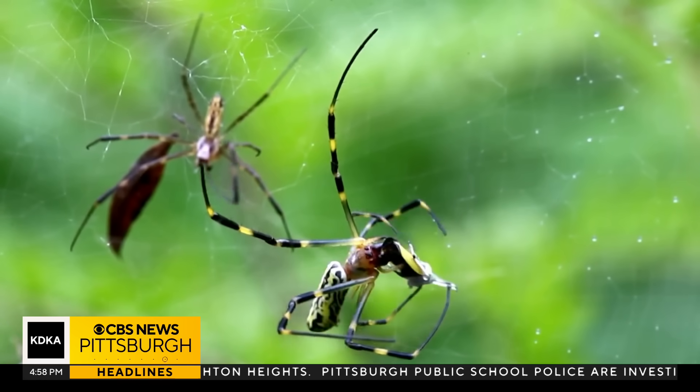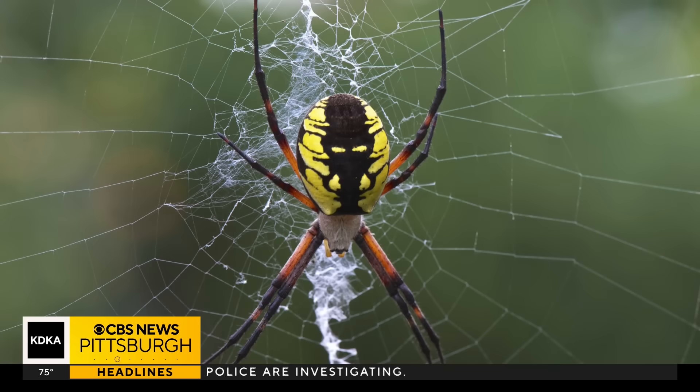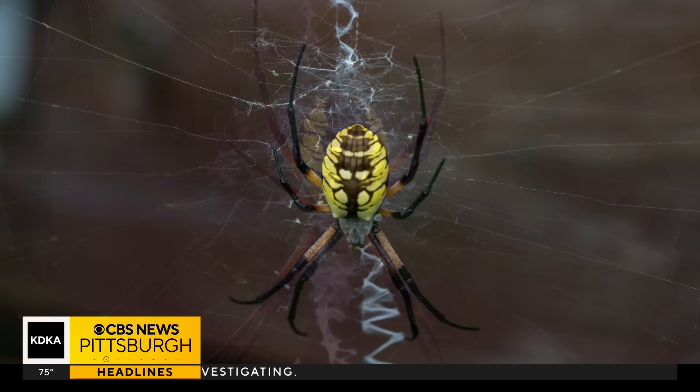In the meantime, don't be fooled by a similar-looking spider. One that's very common around Pittsburgh is the black and yellow orb weaver, or the yellow garden spider — same thing. They're also big as well.